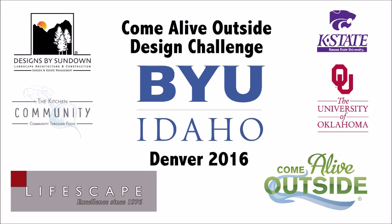It was really a great experience for our BYU-Idaho students to participate in the Denver Come Alive Outside Design Challenge. One of the great aspects of it is that we can incorporate it into our curriculum. It's been my experience that most students want to change the world — this is the medium to do that. This is the way that they can impact their surroundings.